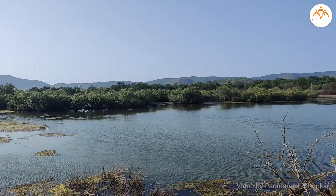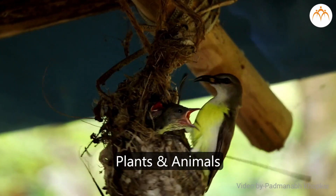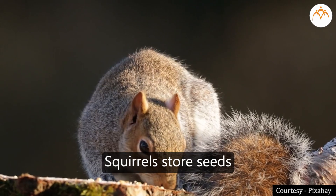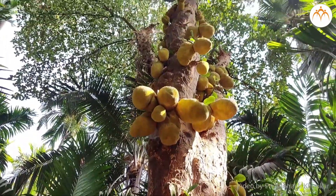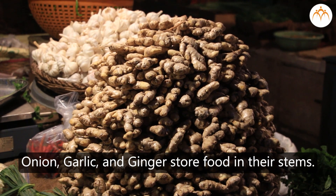In nature, we see several plants and animals which store food. For example, you have already seen how animals like ants and honeybees store food. Even squirrels store seeds. Plants store food in different parts of their body. For example, onion, garlic, and ginger store food in their stems.